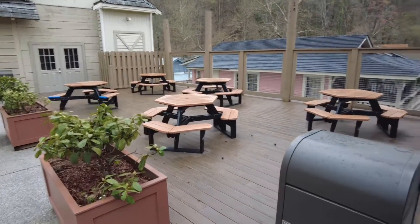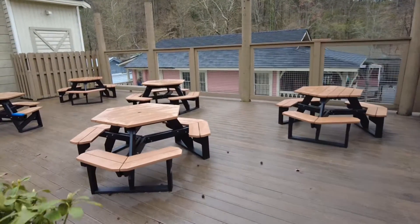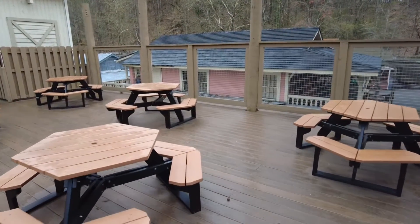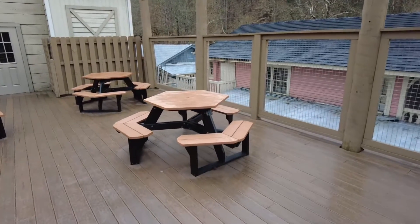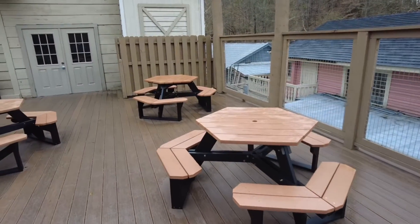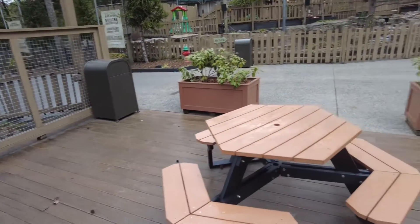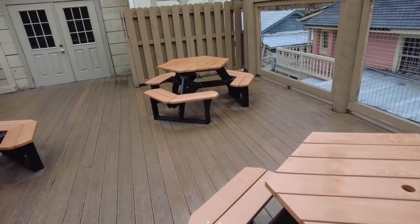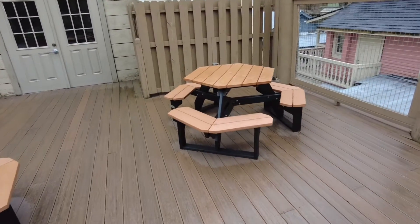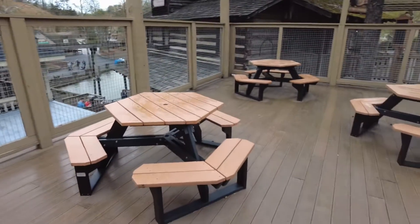This area right next to the top of the grist mill is a great place to come eat because there's usually never anybody up here — these seats are almost always empty. There are five tables up here, and during the summer they bring umbrellas up to throw some shade over this area as well.